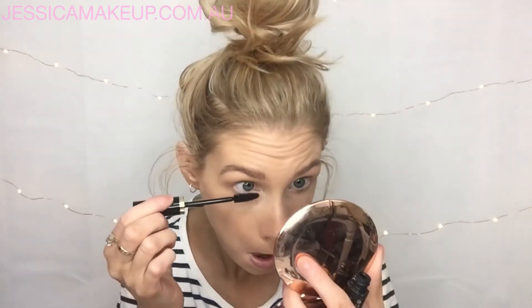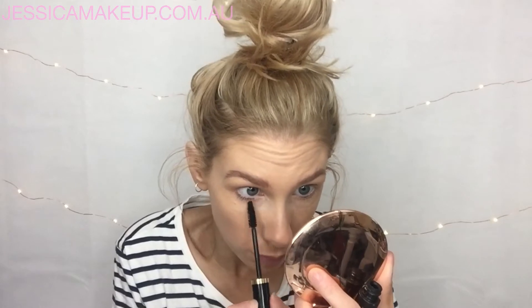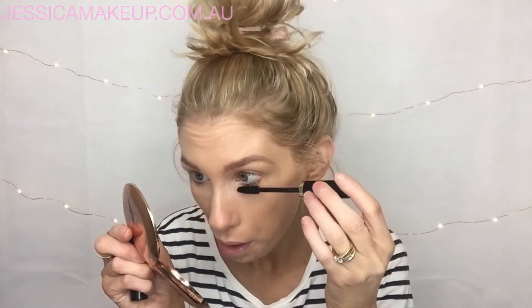My favourite mascara — Max Factor 2000 Calories, can't go wrong. Top and bottom, do one coat if you want, you can do two coats, whatever tickles your fancy. I always hit my bottom lashes just because otherwise I don't have as much balance as I like. I need to have wide open eyes rather than top-heavy eyes.